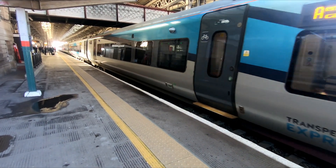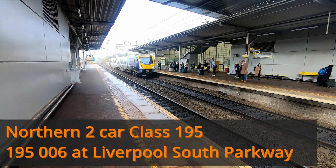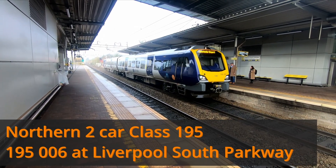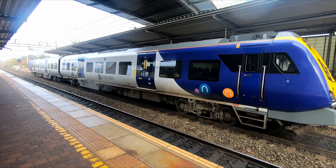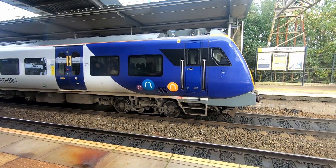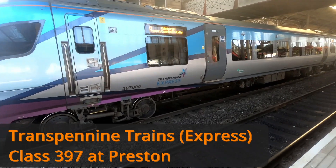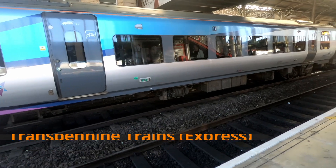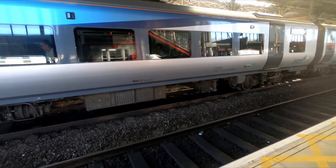Over recent years, Civity multiple units constructed by CAF have become amongst one of the most common trains in the UK beyond the south of England. With over 200 Civity-based trains either currently in operation or awaiting introduction, Civity platform units range from two-car 100 mph (160 km/h) diesel multiple units to five-car electric multiple units capable of 125 mph (200 km/h).